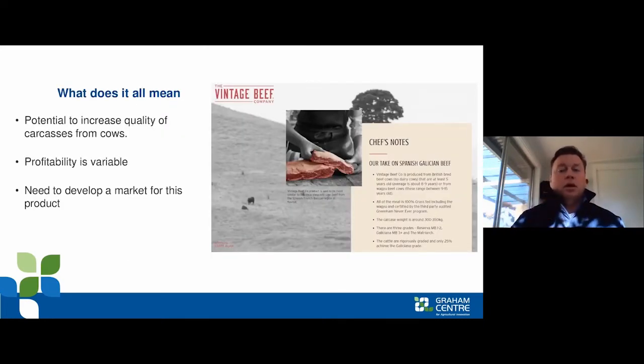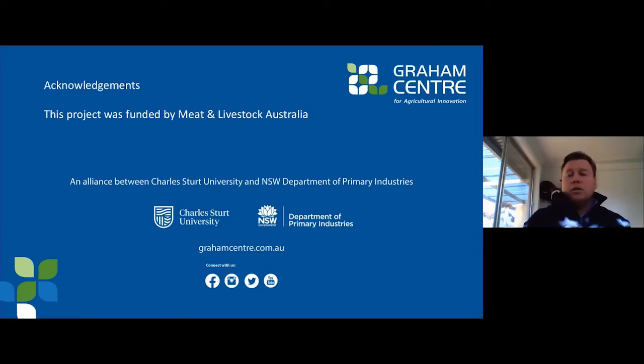In the big picture, the whole aim is to get more high quality beef into the supply chain. At the moment cow beef is discounted. If we can recondition them properly and select the right muscles for the right cook methods, we can hopefully extract more value out of these cows longer term. This was a Meat & Livestock Australia funded project and we really appreciate their help.